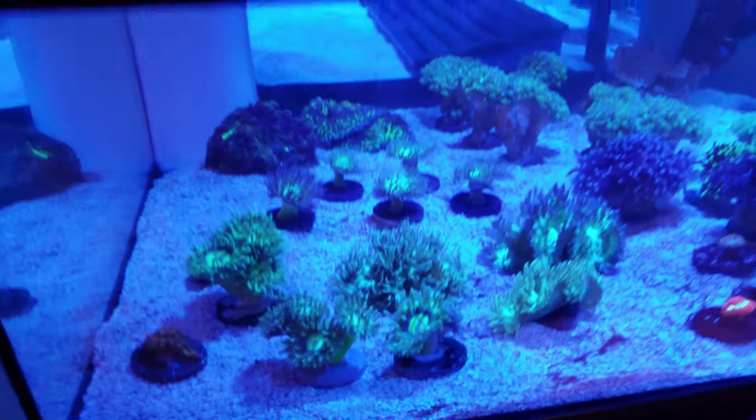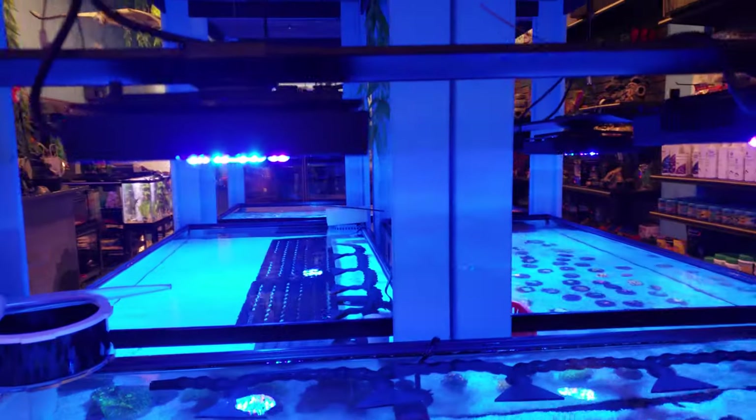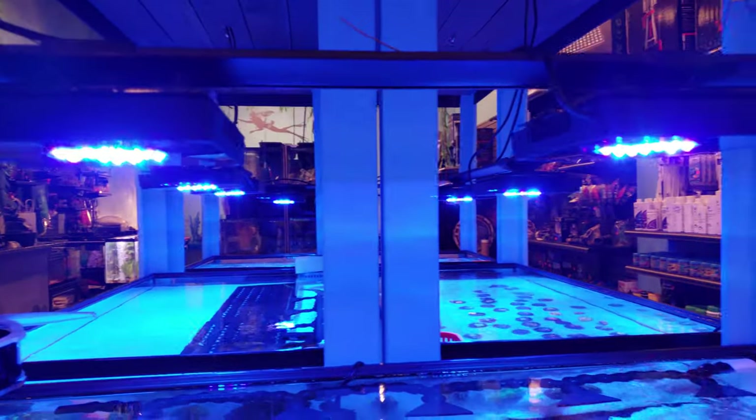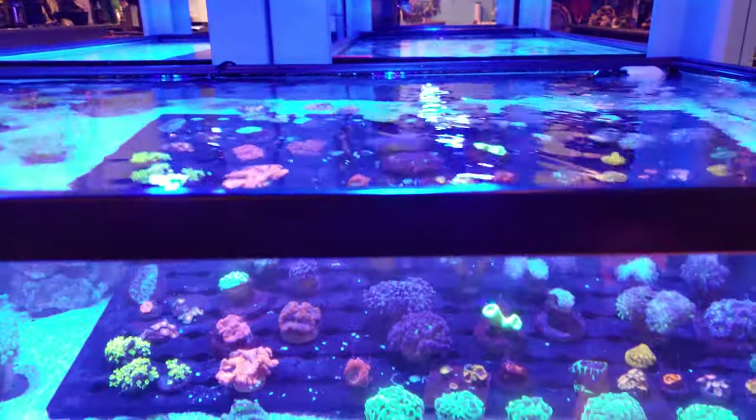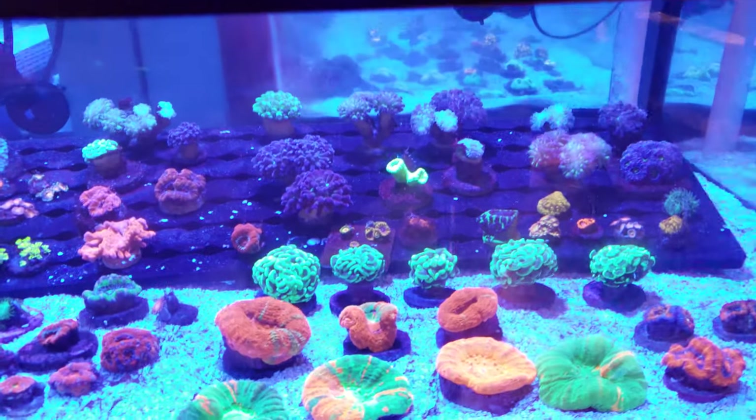Right now we have the Ecotech XR-15 lights being used over the frag cards, and we have the Poly Lab cell phone lens on, just trying to give you guys a quick little update.